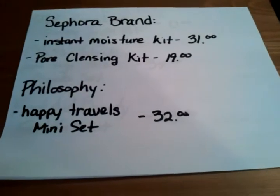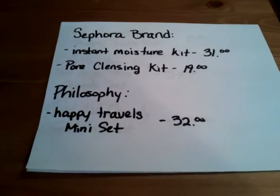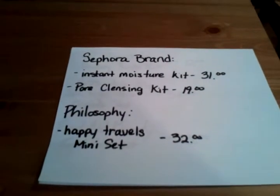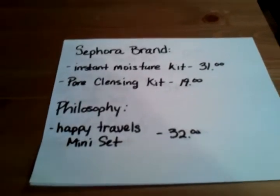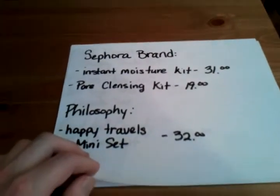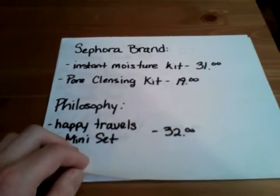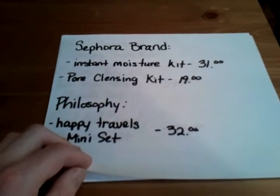Next I want the Philosophy Happy Travel Set — it's a mini set with about six or seven items. There's a great moisturizer, a product you can use in a bubble bath, and a lot of great products. I love the Philosophy brand. Sephora and Philosophy brands are really inexpensive and the products do just as well as some high-end brands. I do think Sephora brand works pretty well, and it's cheaper than spending $80 for something you can get for $30.